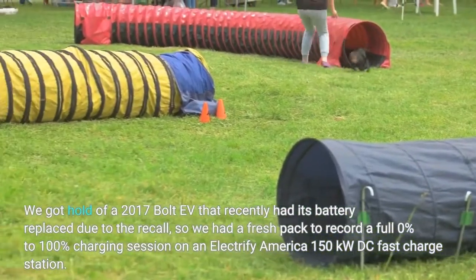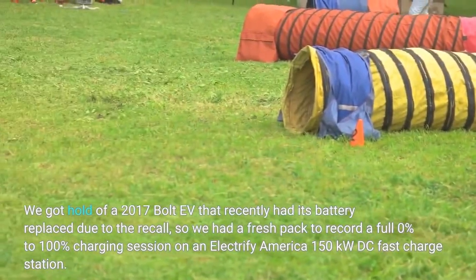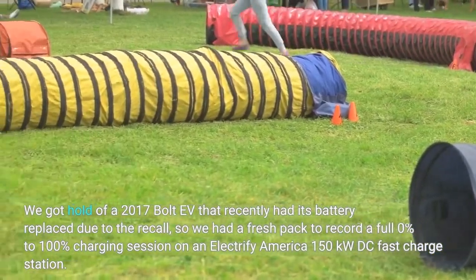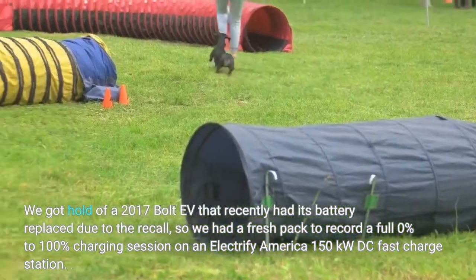We got hold of a 2017 Bolt EV that recently had its battery replaced due to the recall, so we had a fresh pack to record a full 0% to 100% charging session on an Electrify America 150 kW DC fast charge station.